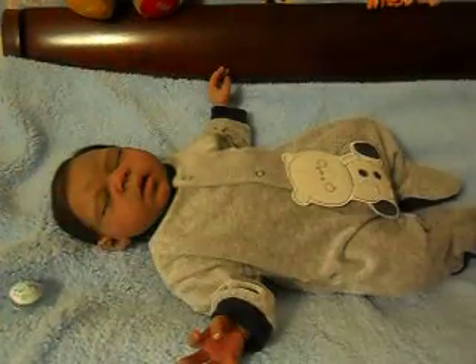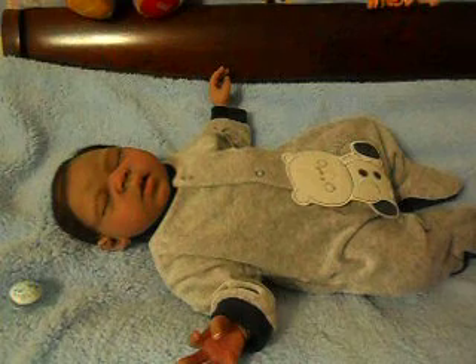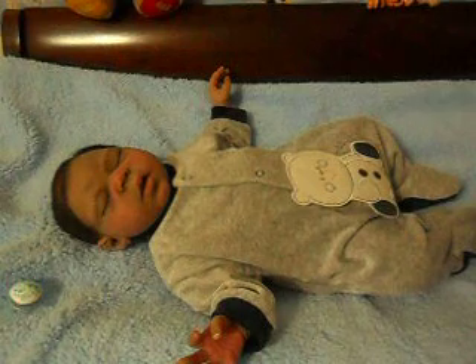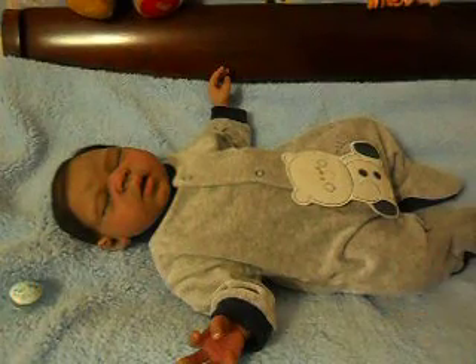Oh, how cute he looks! I had his little gray hand mitts out but I forgot to put them on. I'm just going to brush his hair a little bit and spray the toothbrush.